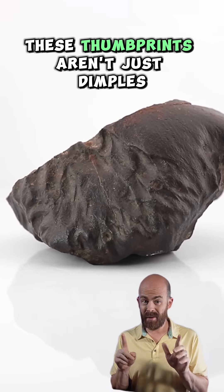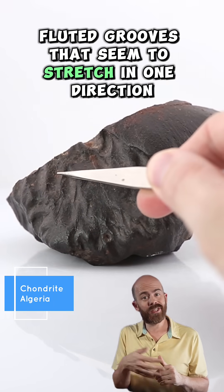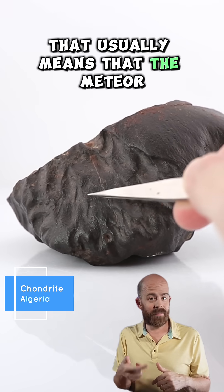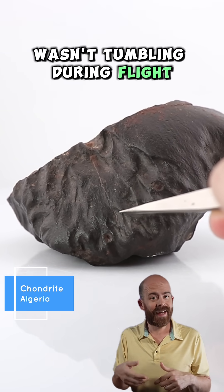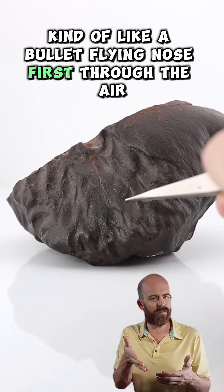In some rare cases, these thumbprints aren't just dimples — they're long, fluted grooves that seem to stretch in one direction. That usually means the meteor wasn't tumbling during flight. Instead, it held a stable orientation, kind of like a bullet flying nose-first through the air.